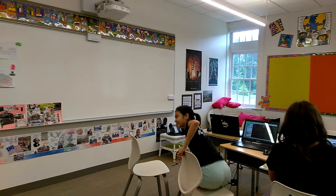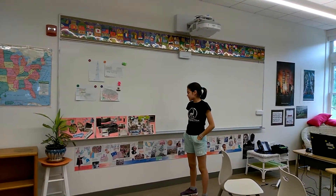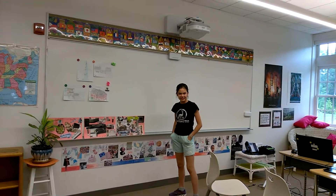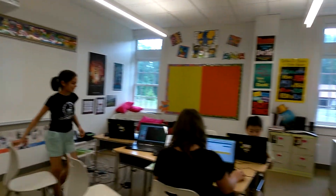Anyone else want to share? Good job. Thank you, Lily. Mine is this one. I picked a lot of the furniture because I liked it. I feel like it has sort of a fun style to it. It's so living. Thank you.